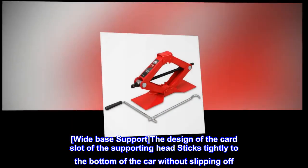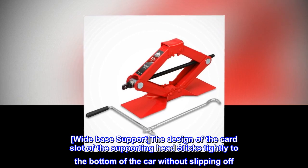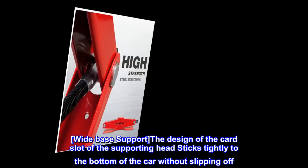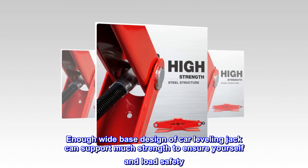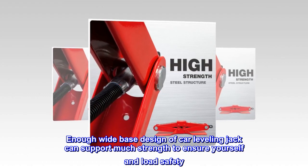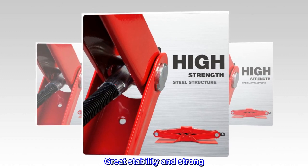Wide base support. The design of the card slot of the supporting head sticks tightly to the bottom of the car without slipping off. The wide base design of the car leveling jack can support much strength to ensure your safety and load safety. Great stability and strong.